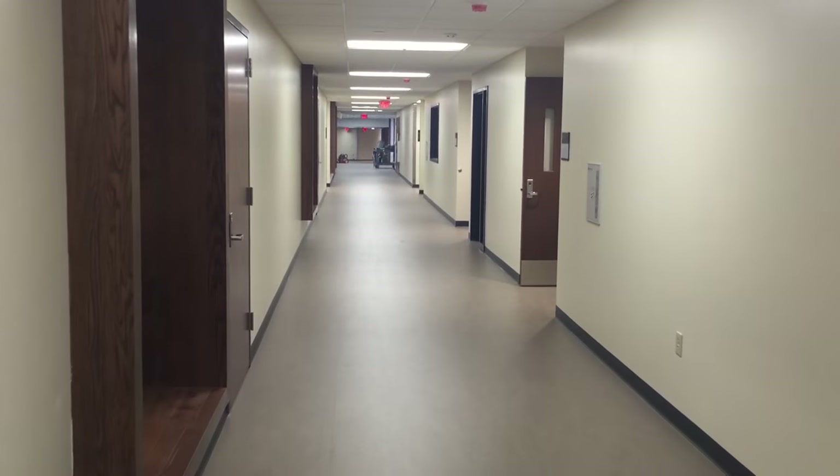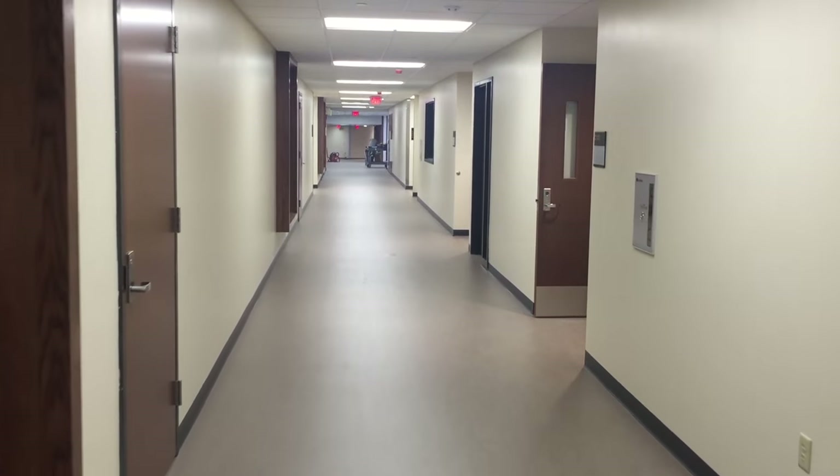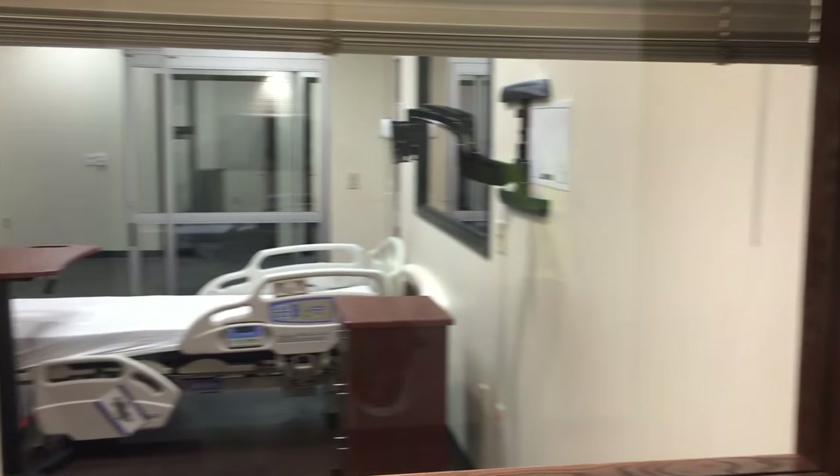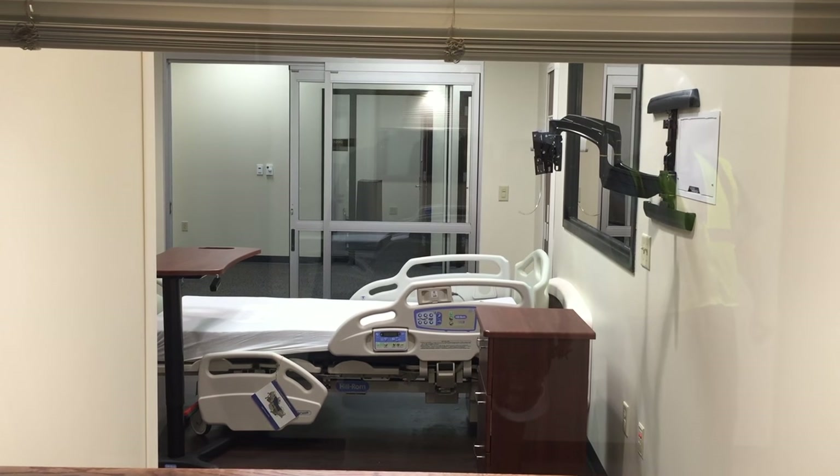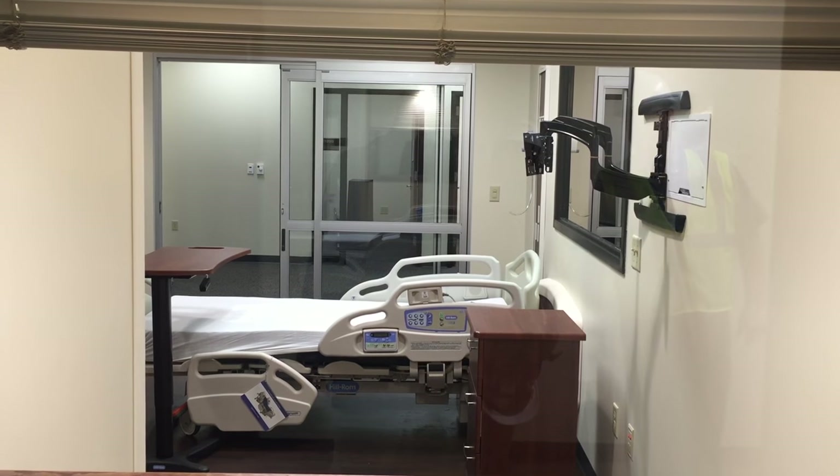We could call it Main Street, you might say — it connects everything along this corridor. There's a window along the way into the simulation lab with a wooden seat. You can just sit down, plug in your phone, charge it up, and see what they're doing in the simulation room.